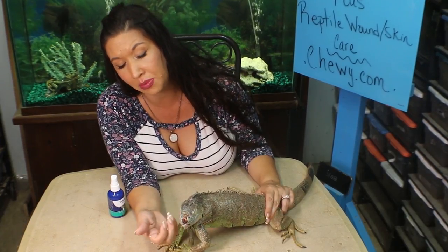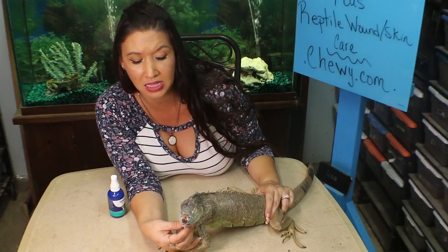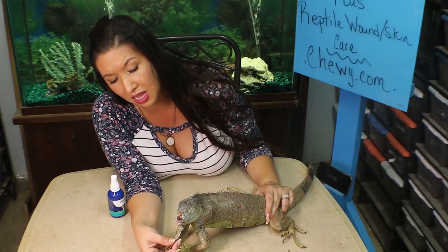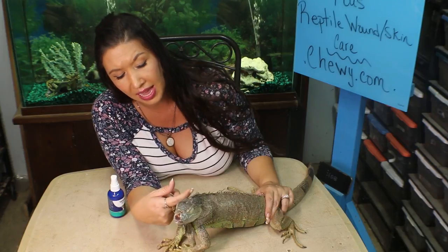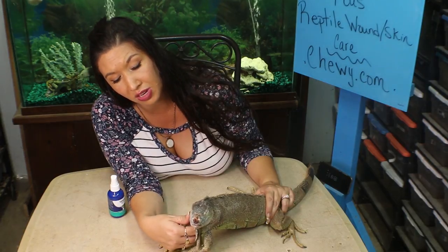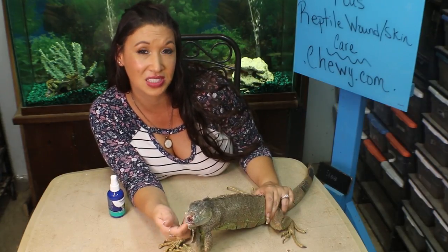Today was day one of his wound care. I'm going to be putting this on him a few times a day for a couple of days, and then in about a week we'll take another look and see how Boomy is doing. Be sure to look for our follow-up videos to see how Boomy is doing in the future. Let me know what your favorite iguana species is.